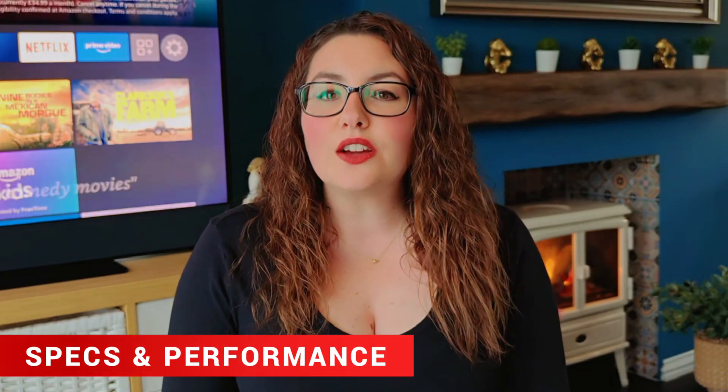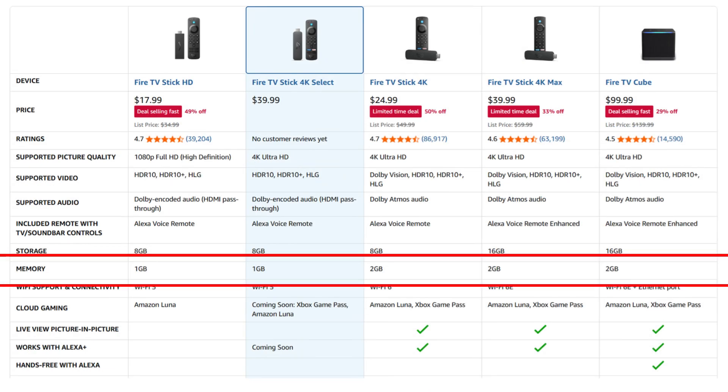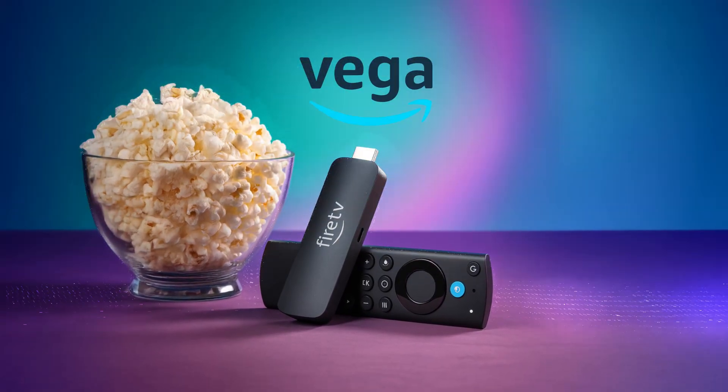Spec-wise, the Fire TV Stick 4K Select uses a quad-core processor paired with 1GB of RAM and 8GB of internal storage — actually the lowest memory we've ever seen on a Fire TV 4K device. There's no Dolby Vision, so if you're chasing top-tier HDR quality, this one's not for you. It also runs on Wi-Fi 5, not Wi-Fi 6 or Wi-Fi 6E, and uses Bluetooth 5.0 instead of 5.2. Amazon's trimmed a few specs to hit that $40 price point, but in return you get a much leaner system. Because Vega OS is lightweight and locked down — similar to Roku's approach — it should feel snappy and efficient even with basic hardware.